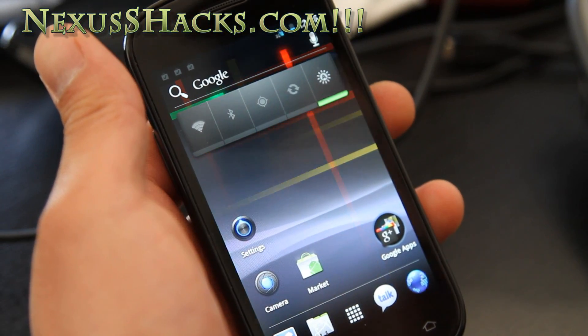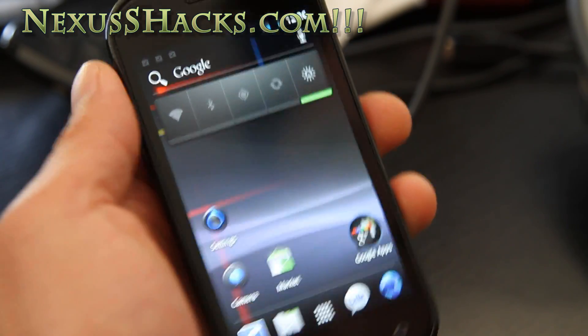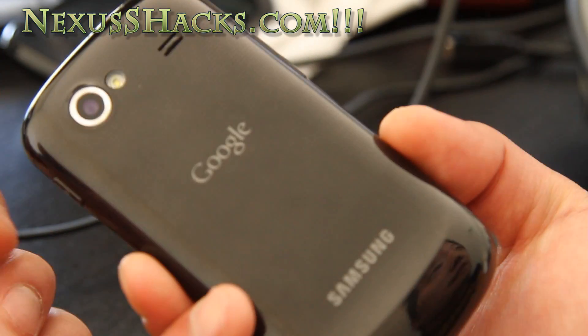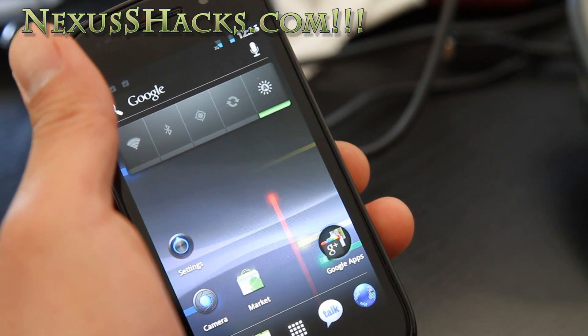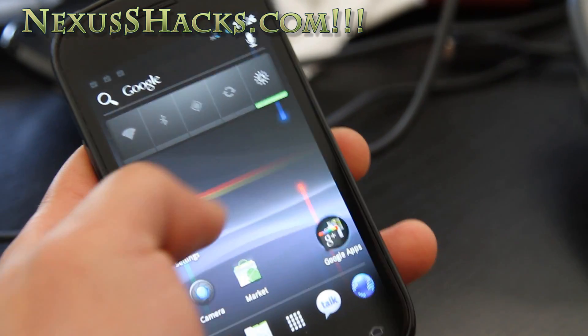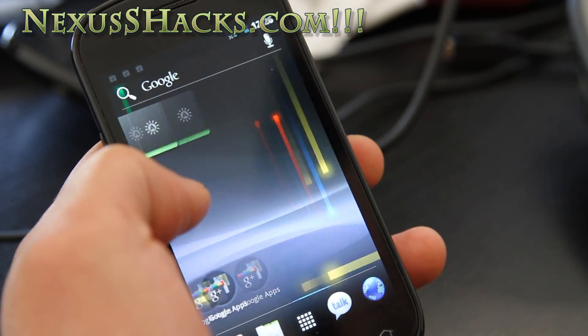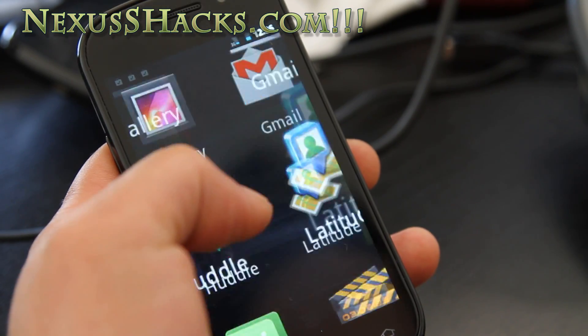Hi folks, this is Max from nexushacks.com. I've got another Ice Cream Sandwich on my Nexus S 4G. The only thing that's not working is 4G, but other than that everything's working except for panoramic camera. It's actually very, very usable — very fast, a little bit faster than the one I just reviewed on the Nexus S.